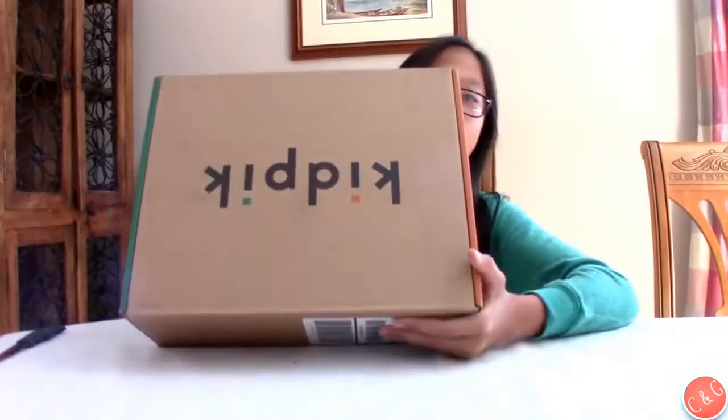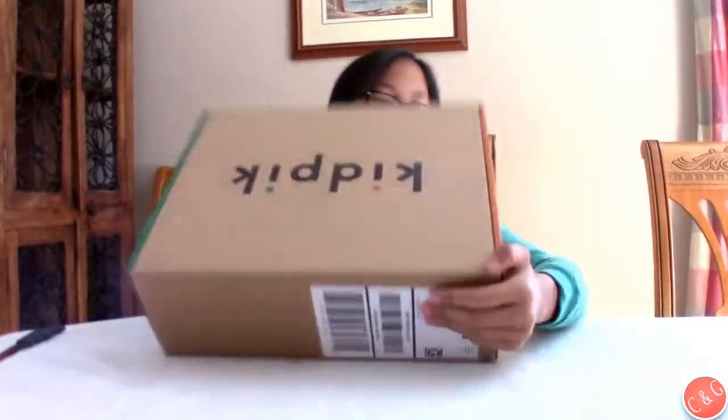You send them a form and you can do it online. I get clothes from them, and the people who work there choose whatever clothes they think you would like based on what you said that you liked in the form.